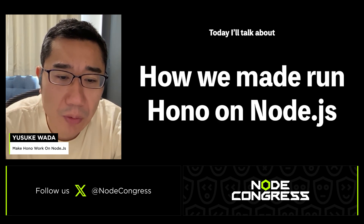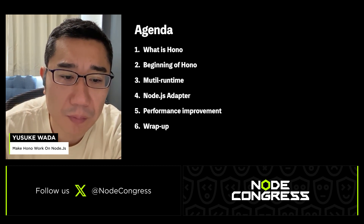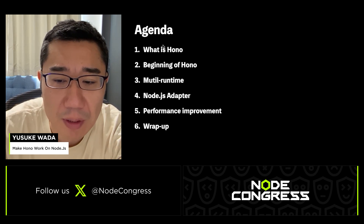Today I'd like to talk about how we made HONO work on Node.js. Here's today's agenda: first I'll talk about HONO, next I'll share how HONO started, then I'll explain how we made HONO work on Node.js and the performance improvements.